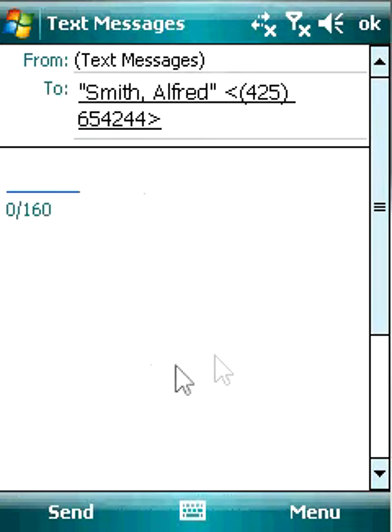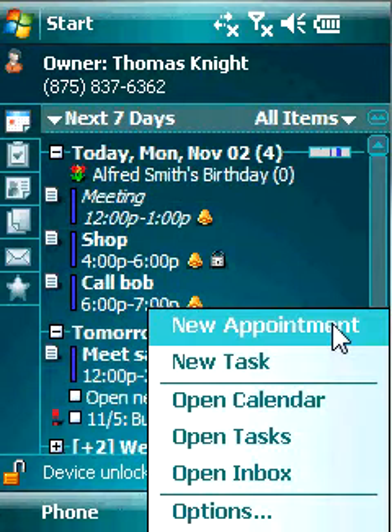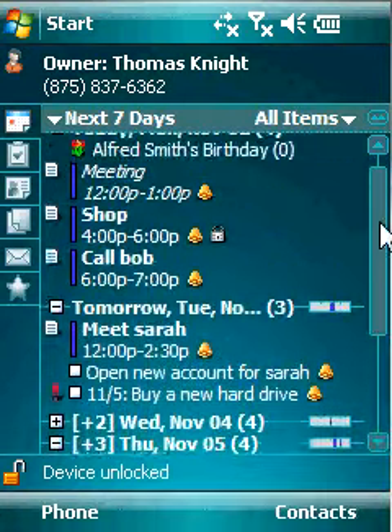With SPB Diary, the Today screen will soon become your favorite since you will need to have it less and less. You can purchase this software at Hanster.